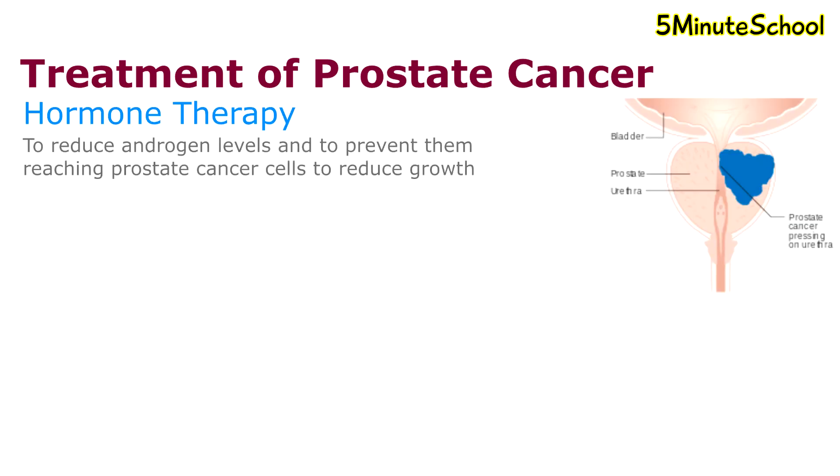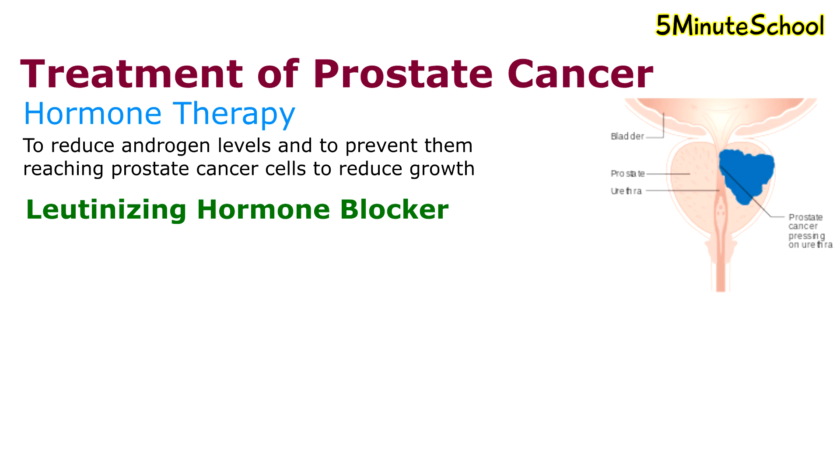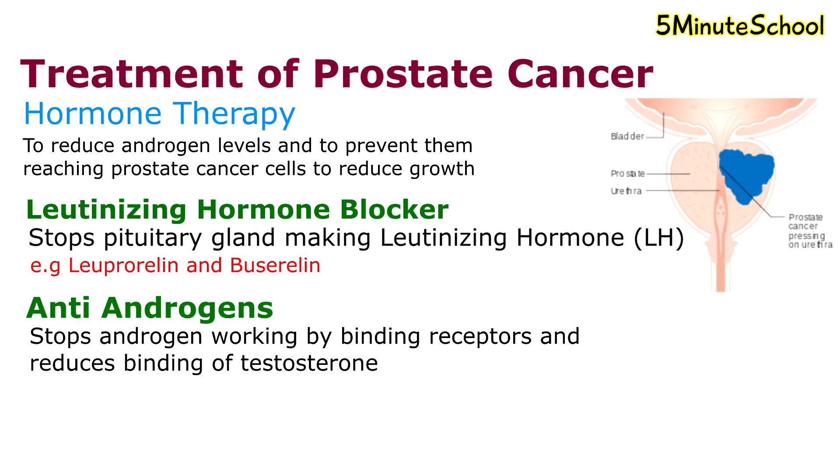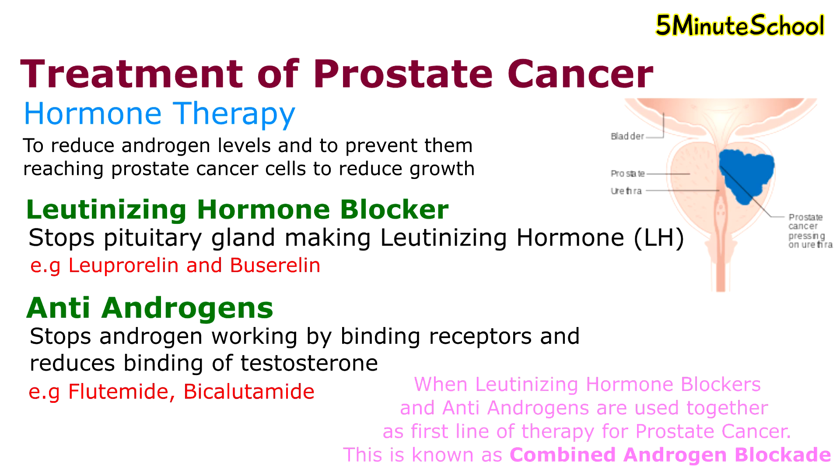Hormone therapy is also considered to reduce androgen levels and to prevent them from reaching prostate cancer cells to reduce growth. Luteinizing hormone blockers stop the pituitary gland from making luteinizing hormone, so the testicles don't receive the message to produce testosterone. Elevated androgen levels promote prostate cancer cell growth. Examples of luteinizing hormone blockers are leuprorelin and buserelin. Antiandrogens are a type of medication that stops androgens from working by binding onto the receptors and blocking the binding of testosterone, with the aim to reduce cancer cell growth. Examples include flutamide and bicalutamide. When antiandrogens and luteinizing hormone blockers are combined as first-line therapy, this is called combined androgen blockade.